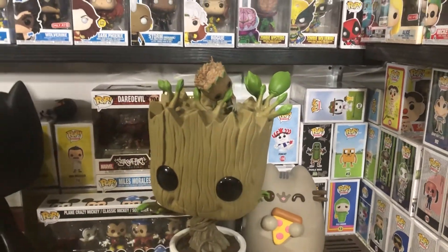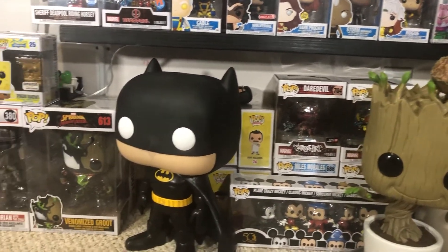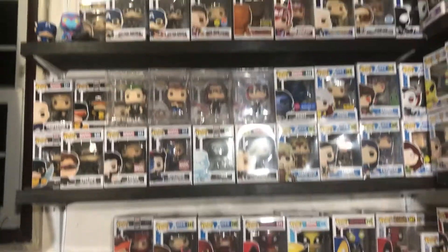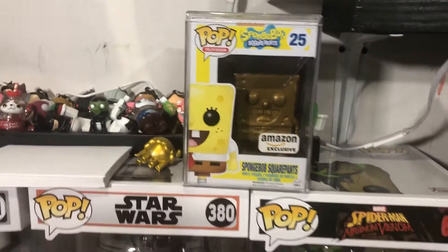We have Pusheen, my 18-inch group, some Mickey Mouse, some Bob's Burgers, street art, Batman, and some 10-inches. There is that shelf — really cool. Next, we go down a little bit lower. There's my Golden SpongeBob. Awesome pop.